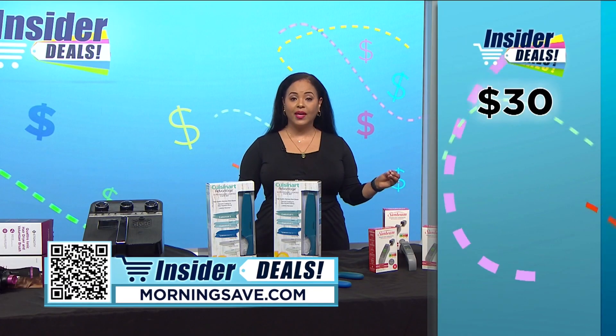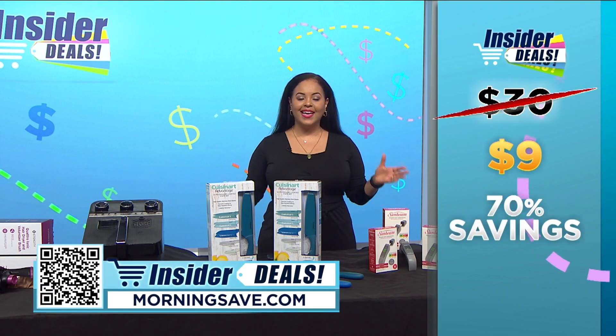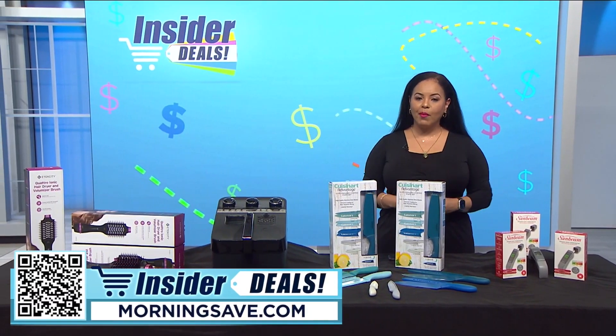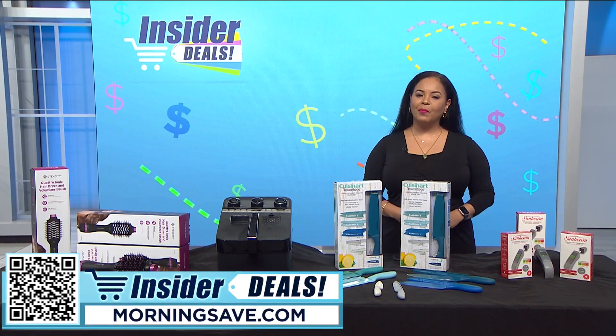Now you may have seen this thermometer for as much as $30, but you can get one for just $9 — saving a hefty 70 percent. To get shopping, scan the QR code on your screen or head over to MorningSave.com and look for the insider deals. Remember, these are only available while supplies last, so don't miss out. Happy shopping and happy saving!